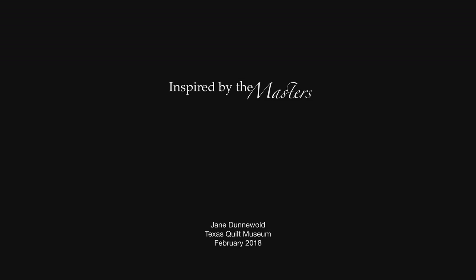Thank you for joining me for this video tour of my exhibition, Inspired by the Masters, which was first installed at the Visions Museum in San Diego, California in 2015 and was later installed at the Texas Quilt Museum in LaGrange, Texas in 2018, which is when I'm making this recording.